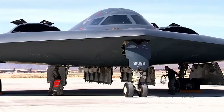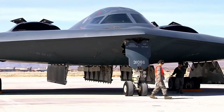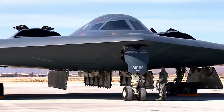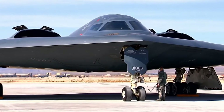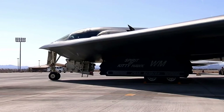Whiteman AFB, Missouri, is the only operational base for the B-2. The first aircraft, Spirit of Missouri, was delivered December 17, 1993. Depot maintenance is performed by Air Force contractor support and managed at the Oklahoma City Air Logistics Center at Tinker AFB, Oklahoma. The combat effectiveness of the B-2 was proved in Operation Allied Force, where it was responsible for destroying 33 percent of all Serbian targets in the first eight weeks, flying nonstop to Kosovo from its home base in Missouri and back.